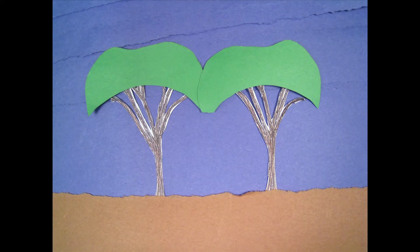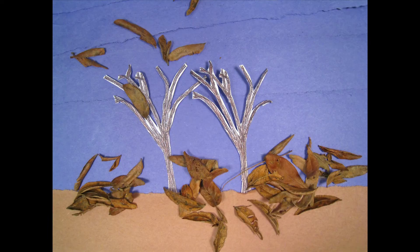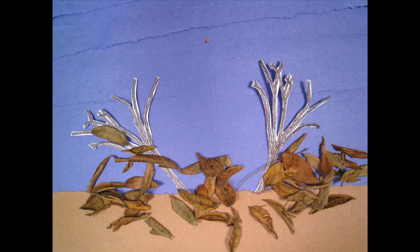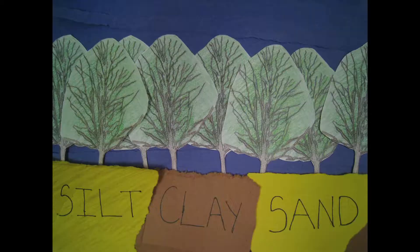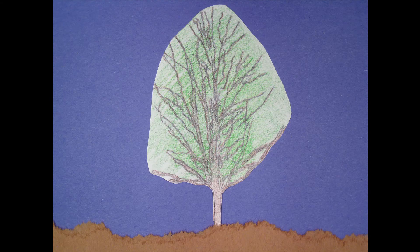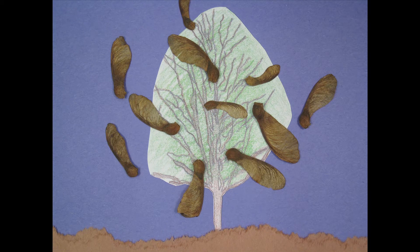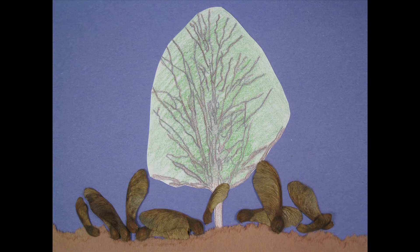But what really popularized the Norway maple was the demise of a beautiful native species, American elms, to a fungal disease known as Dutch elm. Norway maples were a good replacement because of their tolerance of a wide range of habitats — from sandy to clay soils, from full sun to shade, and from acidic to alkaline soils. They are quick growers and easy to propagate because each tree produces thousands of seeds.